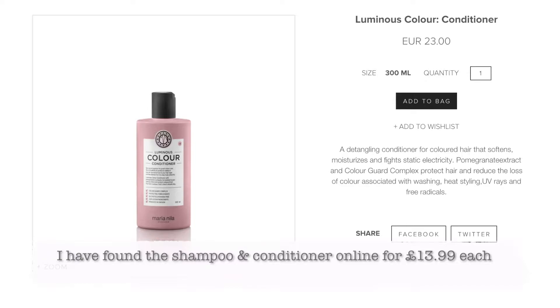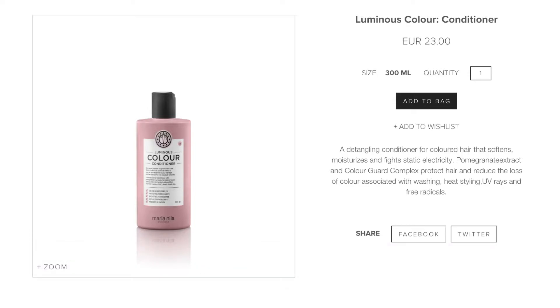The conditioner is a detangling conditioner, again for colored hair, that softens, moisturizes, and fights static electricity. Pomegranate extract and color guard complex protect the hair and reduce color loss — just the same as the shampoo. For some reason you do get less product in the conditioner for the same price: it's 23 euros but you're getting 300ml instead of 350ml.